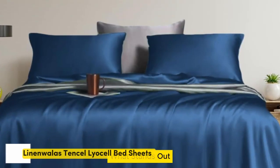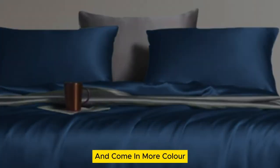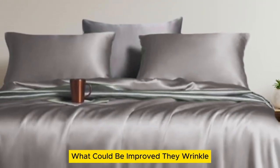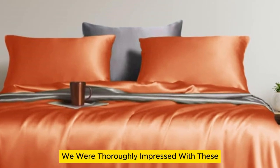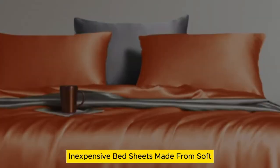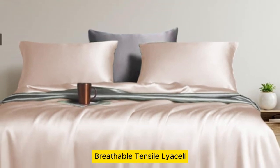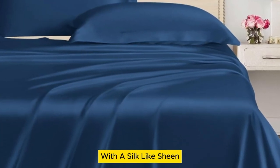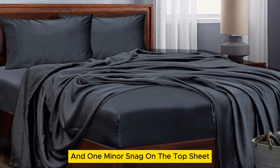Number 2. What stands out: they offer standout temperature regulation and come in more color and size options than the competition. What could be improved: they wrinkle if you don't put them on the bed right after drying. We were thoroughly impressed with these inexpensive bed sheets made from soft, breathable Tencel Lyocell. Our first impression was that the sheets appeared to be high quality with a silk-like sheen, though there were a few loose threads and one minor snag on the top sheet.